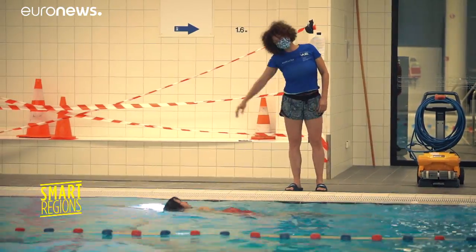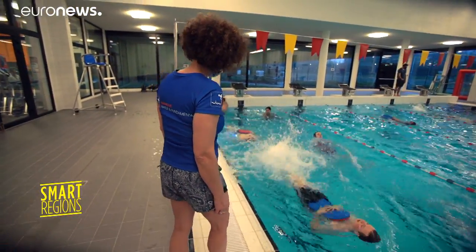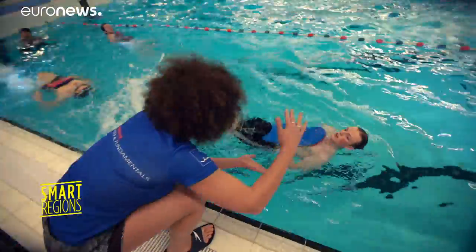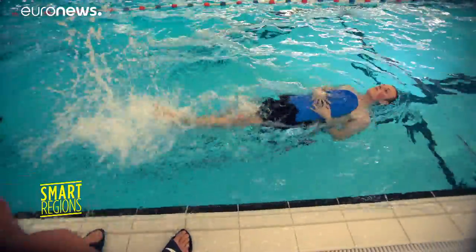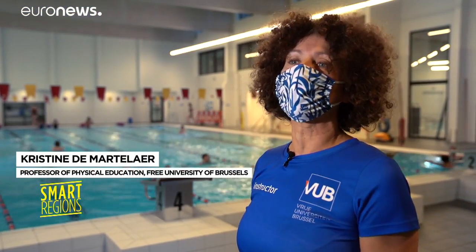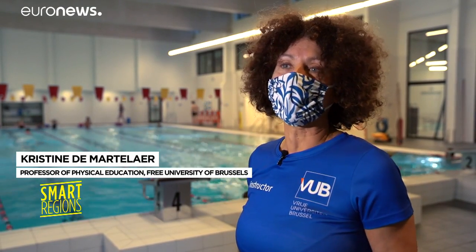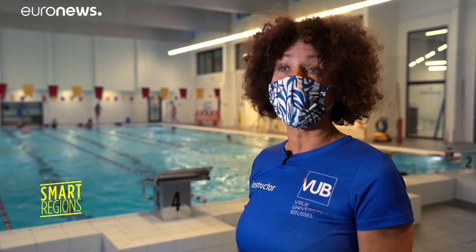The new pool has dramatically improved the swimming conditions for both those making a splash and for teachers. Teaching here is easier than in another pool. We were so happy to have a pool as a living lab — it's the quality of the water, which is softer than in other pools, and also the quality of the air.